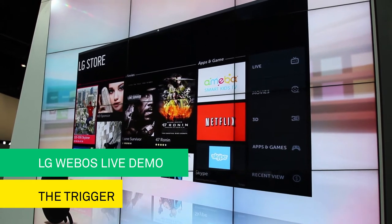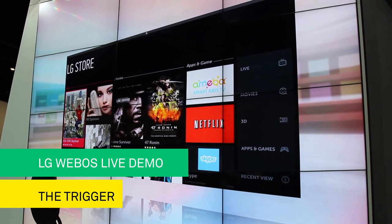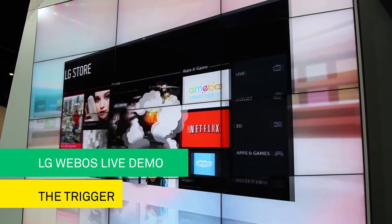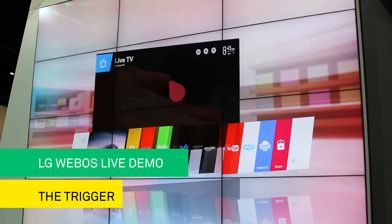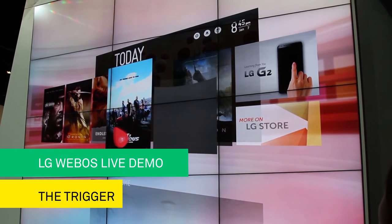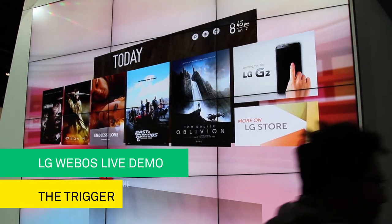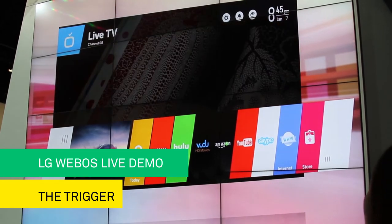We have a lean-back discovery experience called Today, which automatically recommends shows and movies. One click in LG WebOS Today and you have access to great content. Simple and easy discovery — that's what LG WebOS is all about.